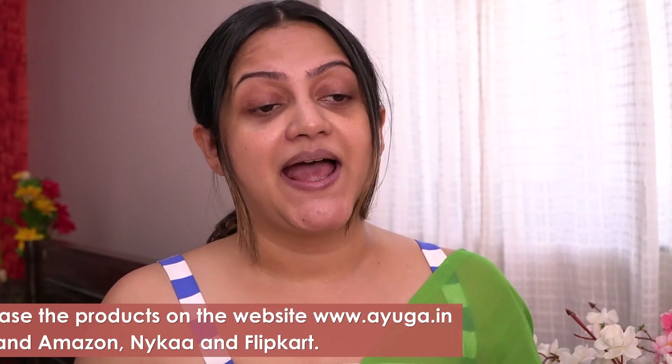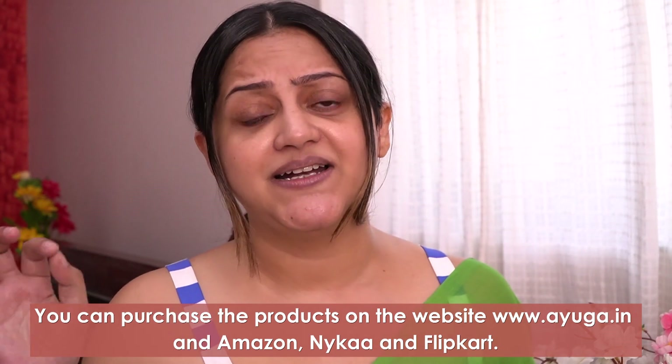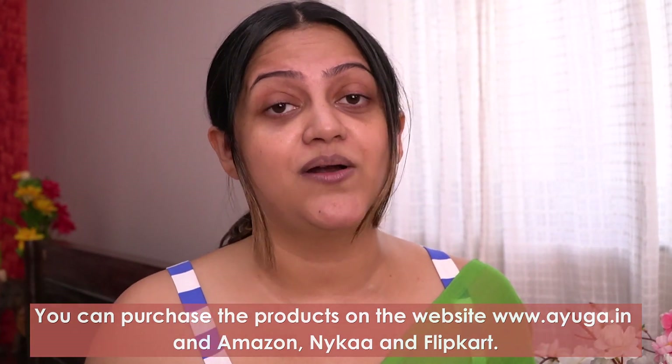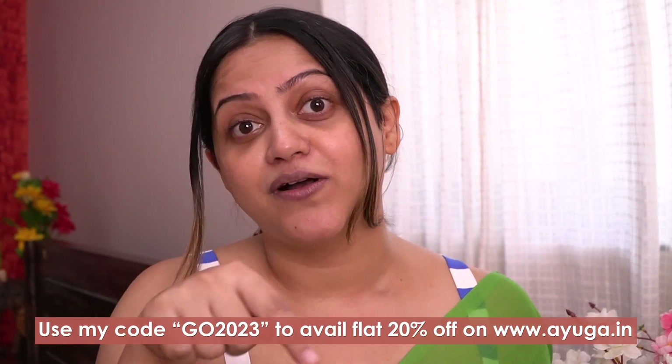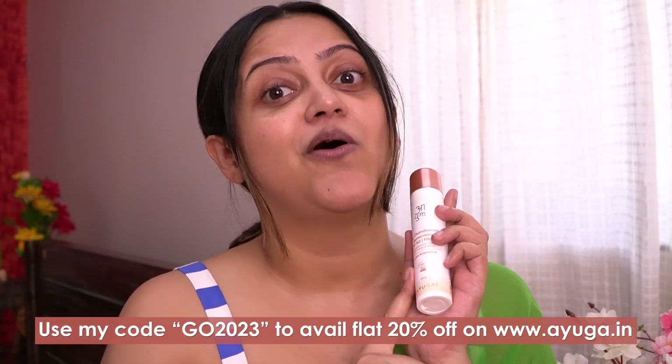Sunscreen is a must-have product and I would highly recommend you check out the Ayuga 2% Chandanam Sunscreen with SPF 50 PA triple plus. It's absolutely amazing, great for all skin types, and you can find it on Ayuga's website, Amazon, Flipkart, and Nykaa — link is down below. I also have a coupon code on screen for a flat 20% off on their products.